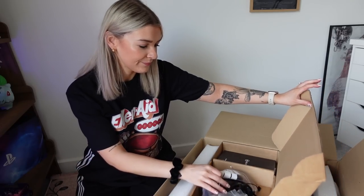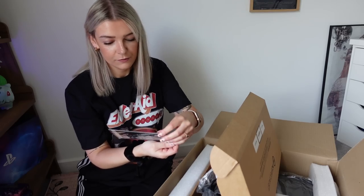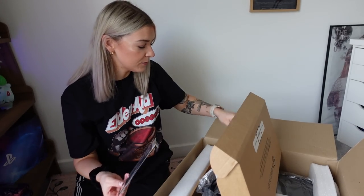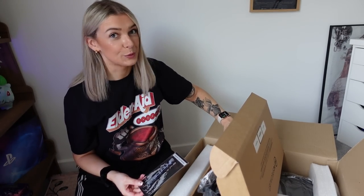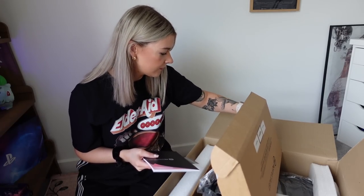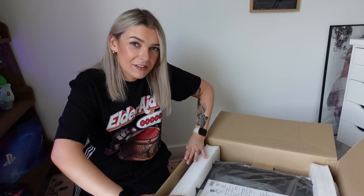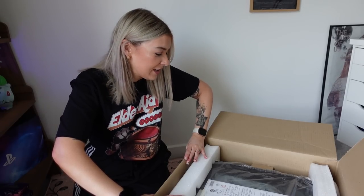Oh sweet! Cables. Republic of Gamers keychain — so people know I'm an epic gamer. Cool. It looks heavy. I might put my back out doing this.